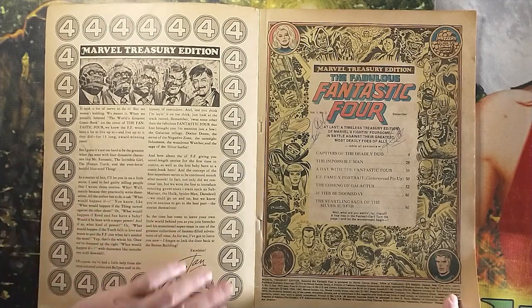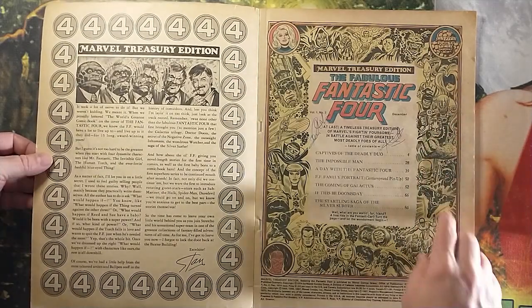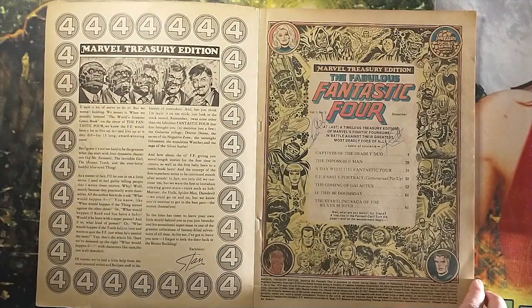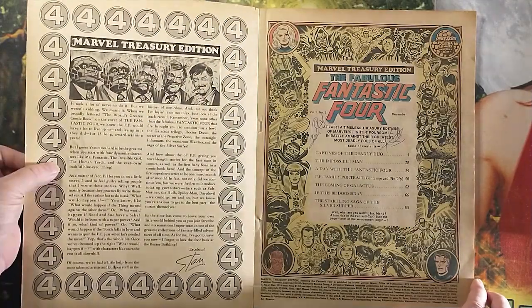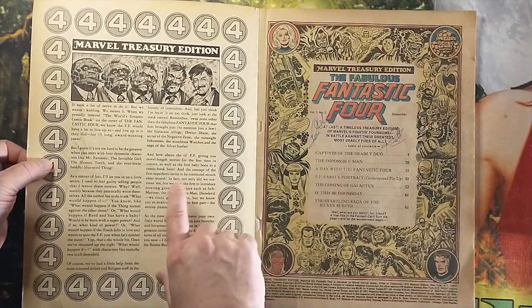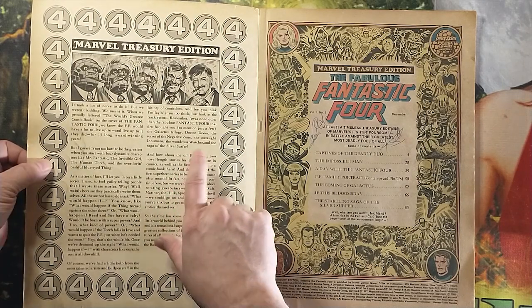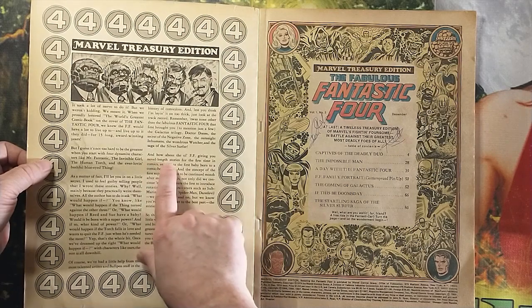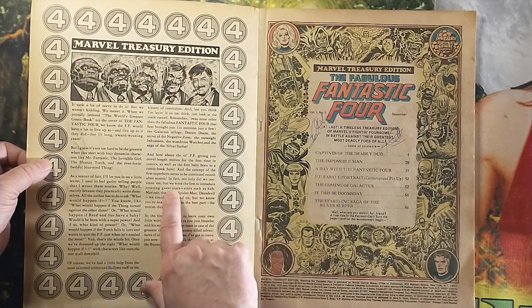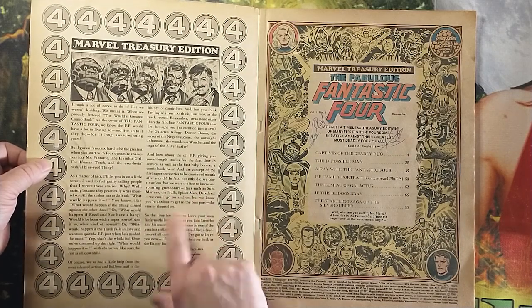I don't know if you would actually call it a full script. We know he put the dialogue in, but Kirby would write his own ideas down in the margins. Here we have a nice classic introduction by Stan Lee. An interesting thing is Stan says that the Fantastic Four was the first superhero comic to feature continuing stories, or what he calls novel-length stories for the first time, and the first to introduce rotating guest stars such as Sub-Mariner, the Hulk, Spider-Man, and Daredevil.